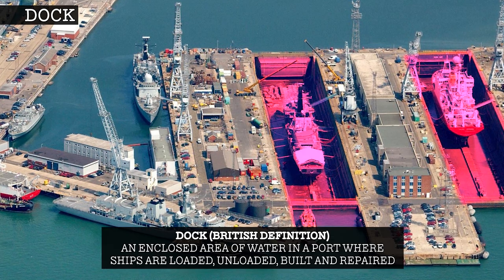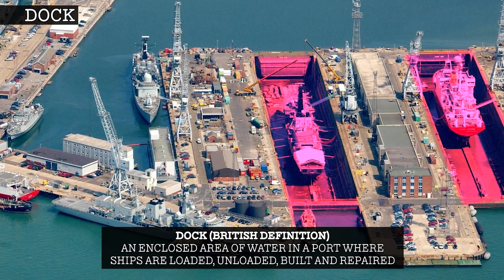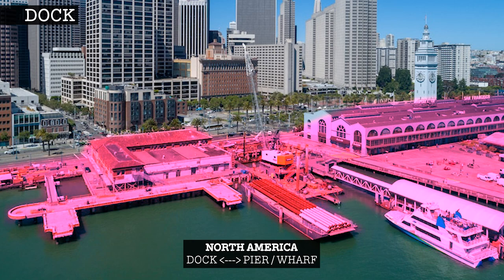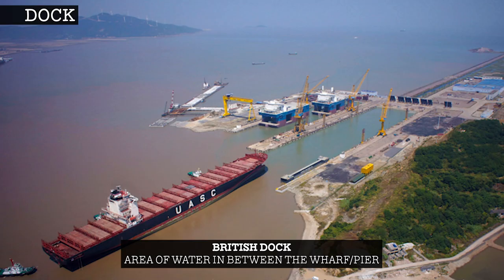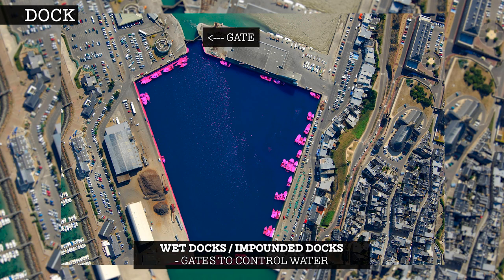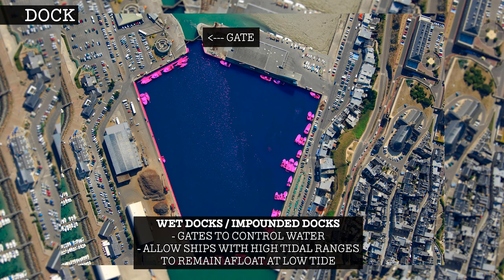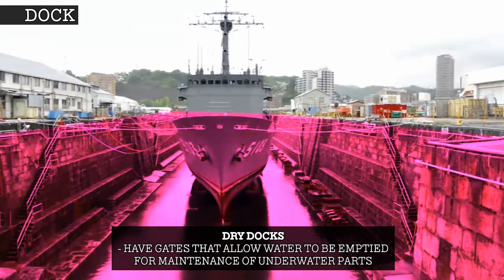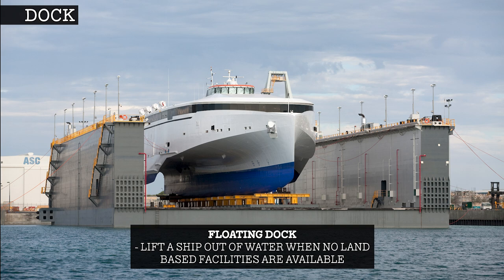A dock is an enclosed area of water in a port where ships are loaded, unloaded, built and repaired. In North America, the term dock is used interchangeably with pier or wharf. But in Britain, a dock refers to the area of water in between the piers or wharves. Within the British definition, there are three general types of docks: wet docks, which have gates to control water and allow ships with high tidal ranges to remain afloat at low tide; dry docks, which have gates that allow water to be emptied for maintenance of underwater parts; and floating docks, which lift a ship out of water when no land-based facilities are available.